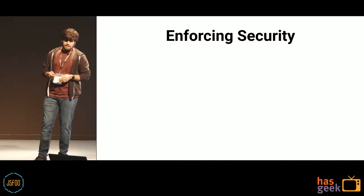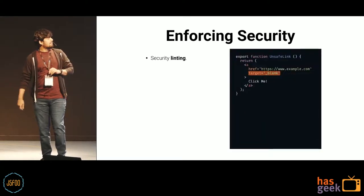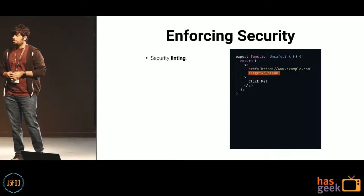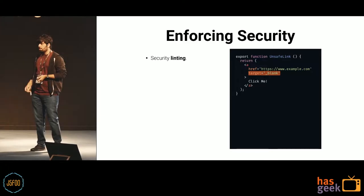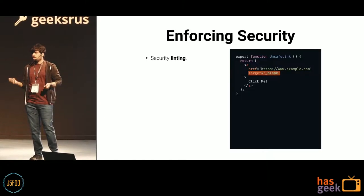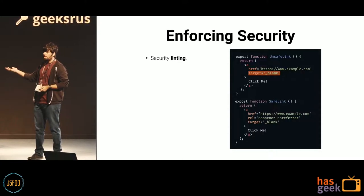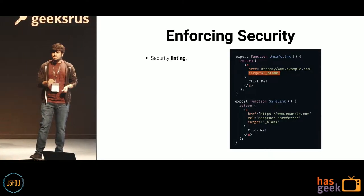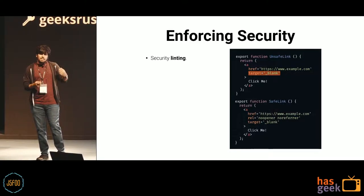Another often-overlooked way to enforce security is linting. For example, a link with target='_blank' is unsafe because the external tab has access to your current tab via window.referrer and can redirect you elsewhere. A linter catches this and tells you to add rel='noopener noreferrer' to prevent the opened tab from accessing your current tab. These are very simple mistakes, easily caught by linting — like not using eval or certain function types — which go a long way in securing your application.